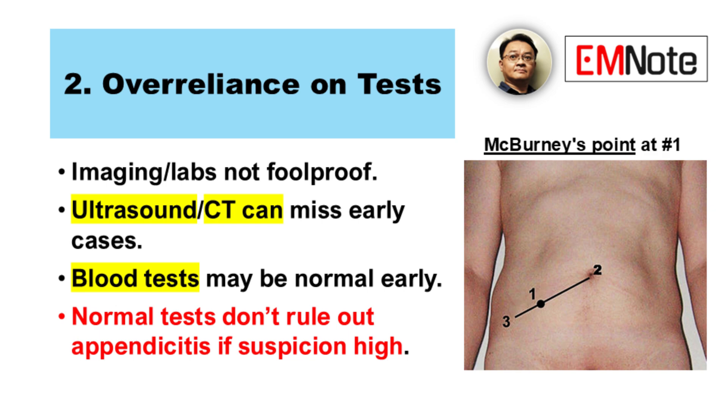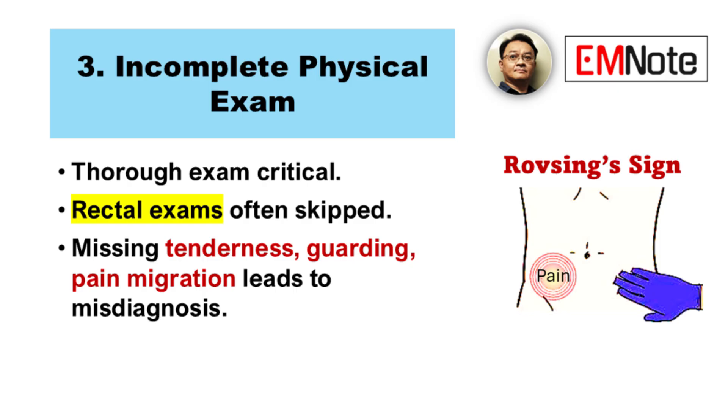What should you do then? Consider a period of observation, or get a surgical consult involved early. Moving on to number three: incomplete physical exams. The physical exam is absolutely fundamental here, and it needs to be thorough.